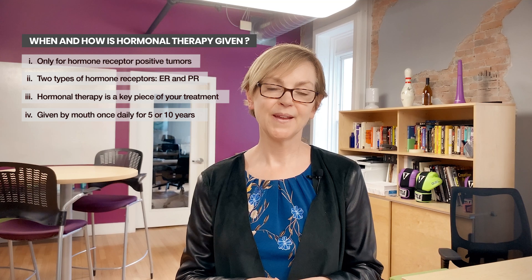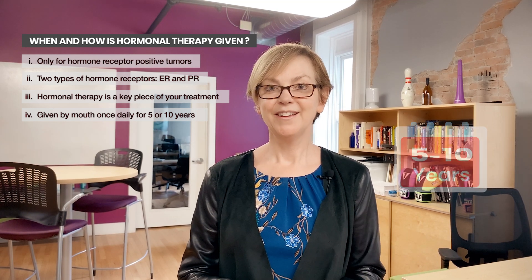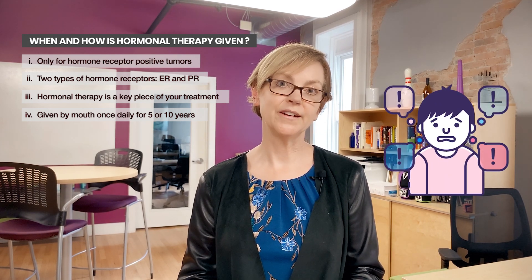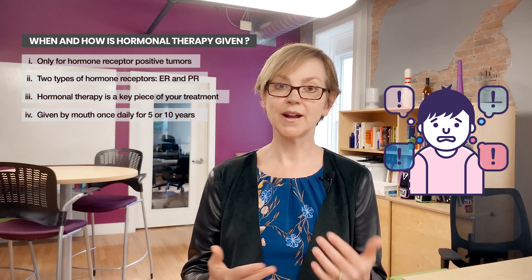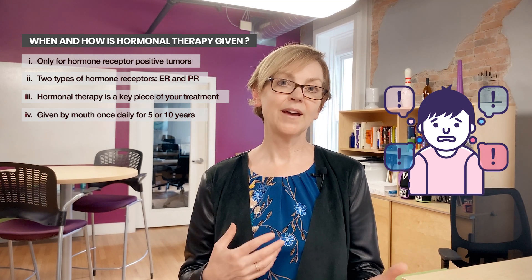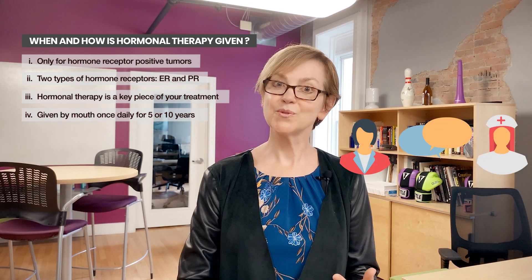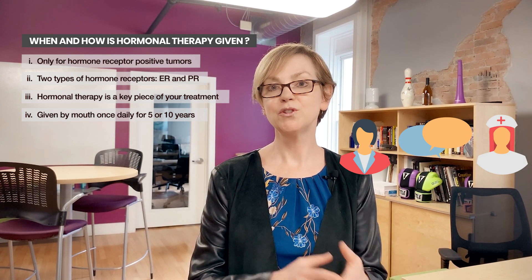Hormonal therapy is given for five to ten years. If you're not tolerating it and you have side effects — the most common are vasomotor or menopausal-like symptoms like hot flashes or night sweats — you may also get leg cramps with tamoxifen, and vaginal dryness. If you have those side effects, it's important that you work with your medical team to manage them or to switch you to one of the different options.